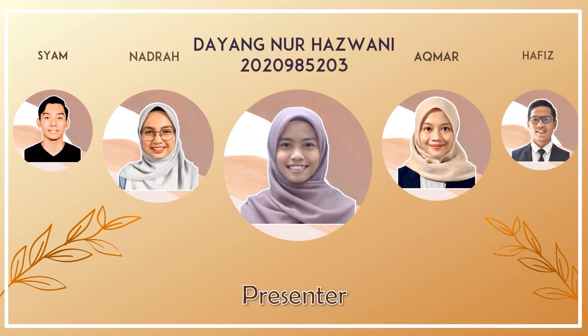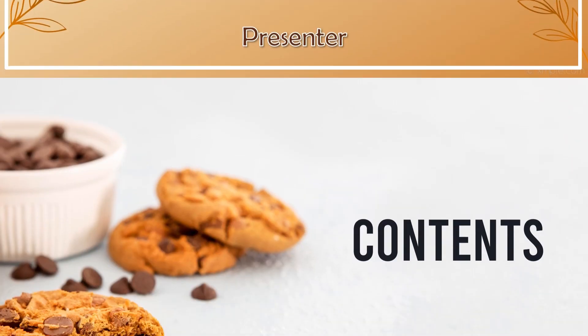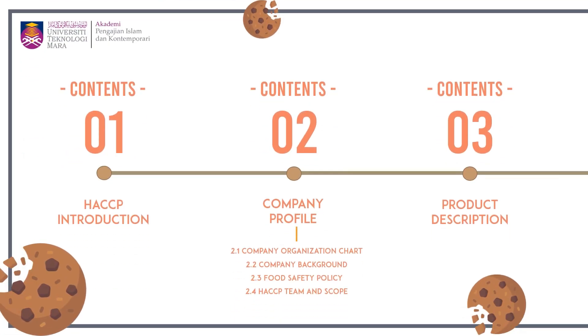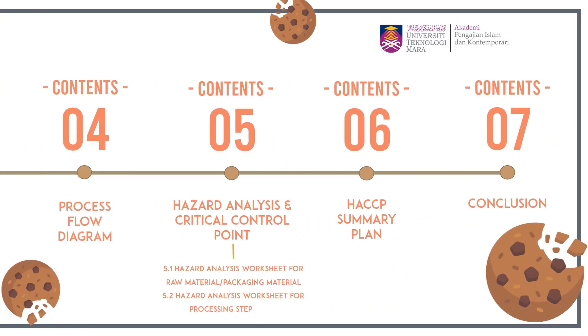Ilinadrah, Dayang Nur Hazwani, and lastly Naziratul Akmal. What we will discuss in this video: first, hazard introduction; second, company profile; third, product description; fourth, process flow diagram; fifth, hazard analysis and critical control point; sixth, hazard summary plan; and lastly, conclusion.